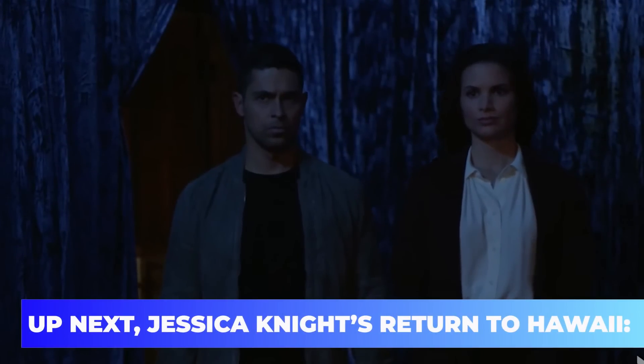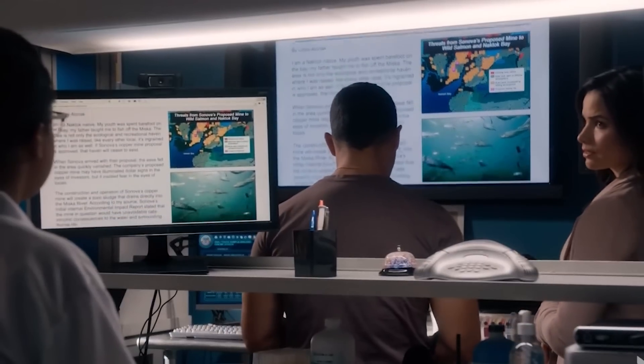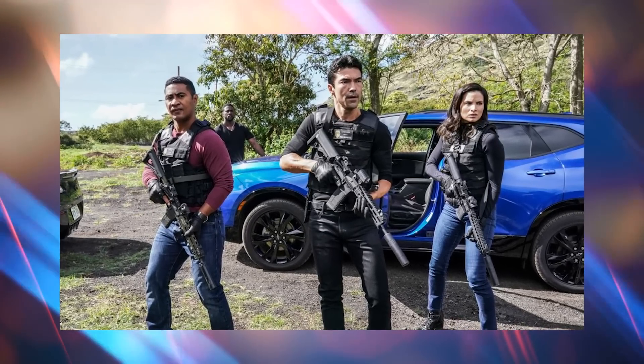Jessica Knight's return to Hawaii: when the crossover announcement was made, the cast members were just as excited as the fans. No one was looking forward to it more than Katrina Law, who plays Jessica Knight, and her increased insistence helped her become part of the episode. The original plan was only for Torres to go to Hawaii, but directors agreed to let Katrina Law join, given her past role as Quinn Liu on Hawaii Five-0. She also revealed she completely hit it off with Jason Antoon, who plays Ernie Malick on NCIS Hawaii, and believes their on-screen chemistry will be fun for fans to see.